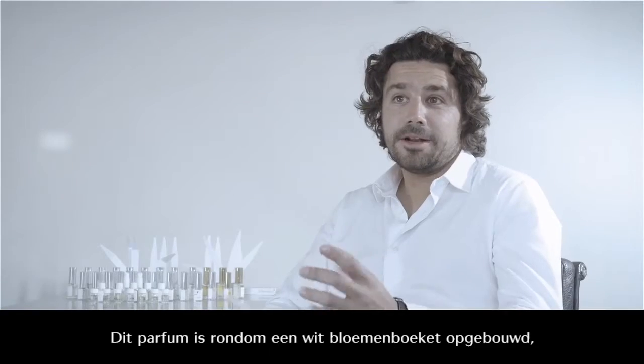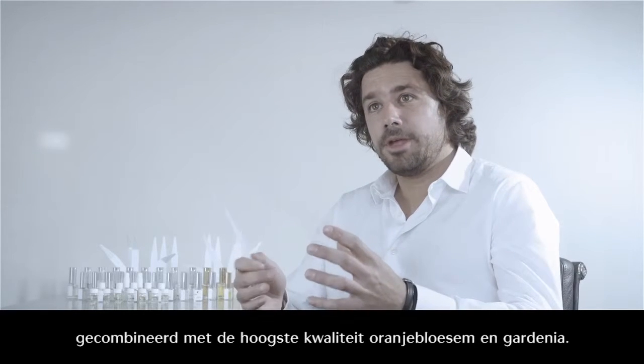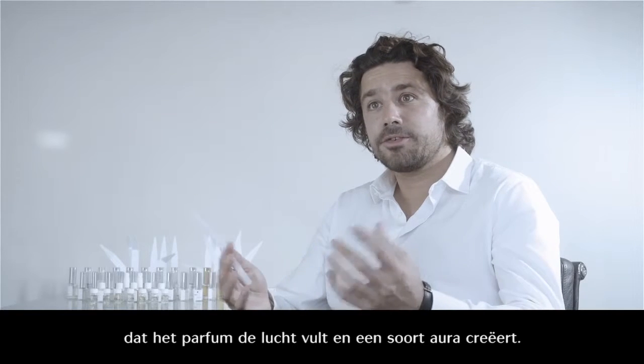This fragrance is built around a white floral bouquet, combining a great quality of orange blossom and gardenia. The transparency also adds modernity and allows the fragrance to fill the air, to give a kind of aura.